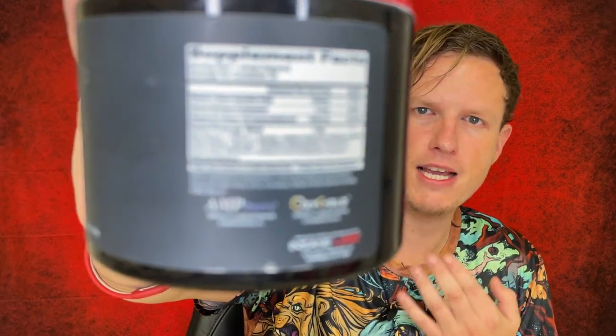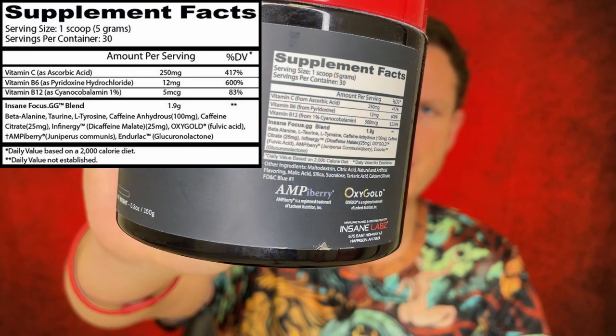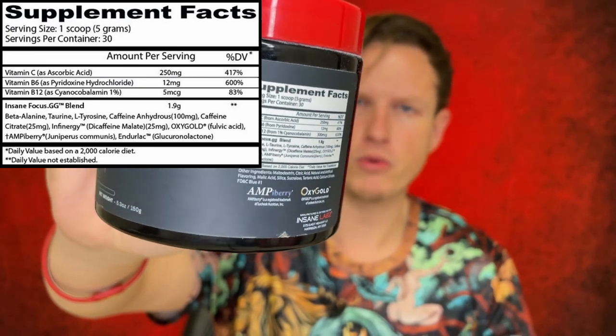So let's just jump through the ingredients here. Unfortunately, this is a proprietary blend, so we don't know exactly how much of each ingredient is in here. We got Vitamin C at 250 milligrams, 417% — a huge dose. Love Vitamin C. It's great for absorption, that's probably why they put it in here, but it's great for your immune system as well.